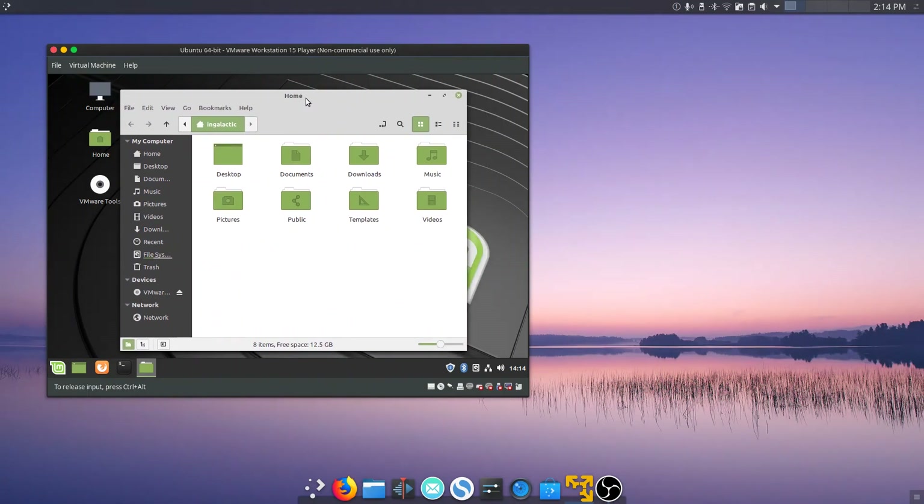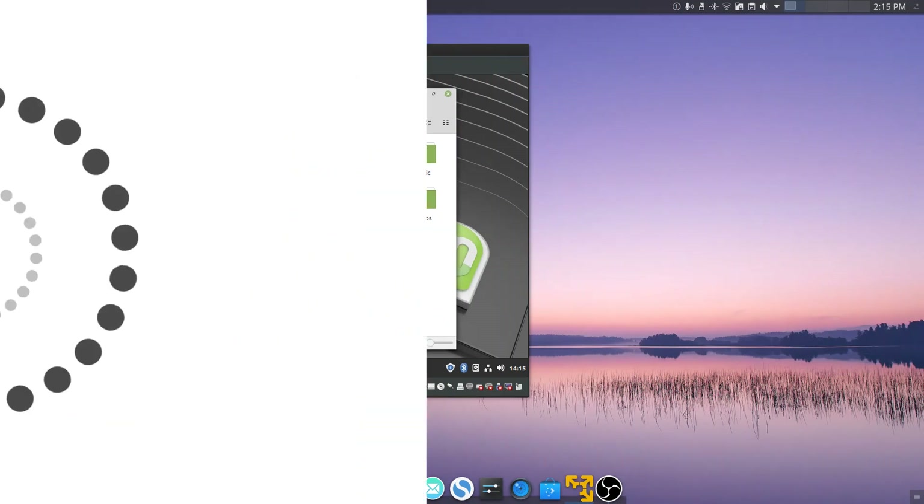Yes, my laptop's getting old, whatever. Let's get on with the real thing - Linux Mint 19.2 beta review, first impressions. Let's get into it.